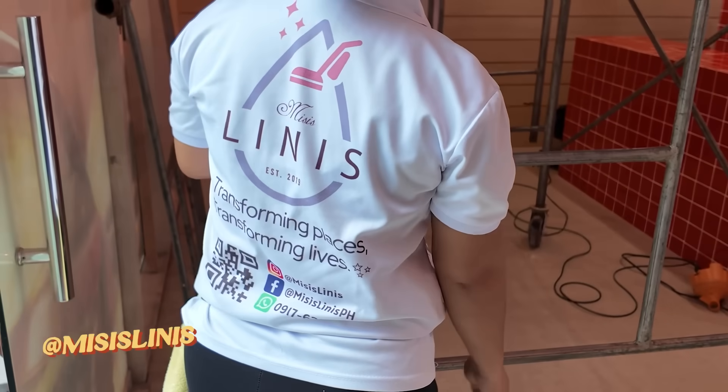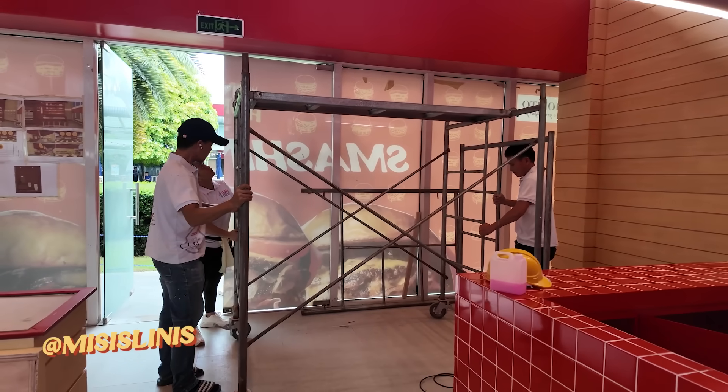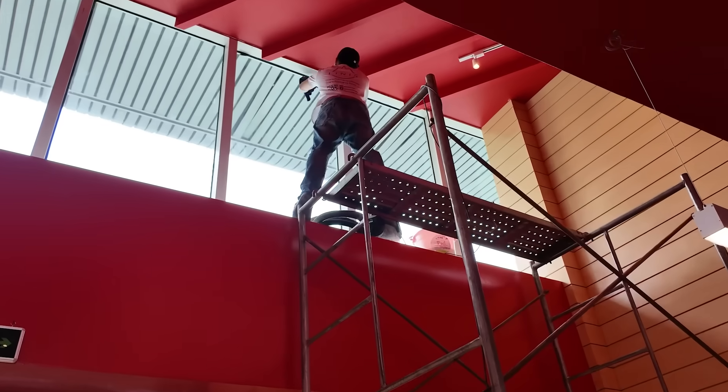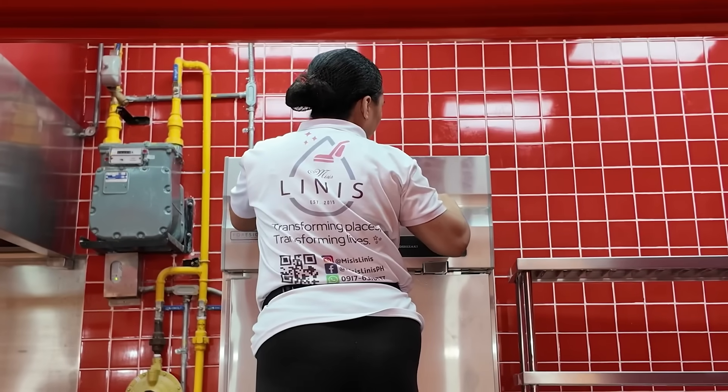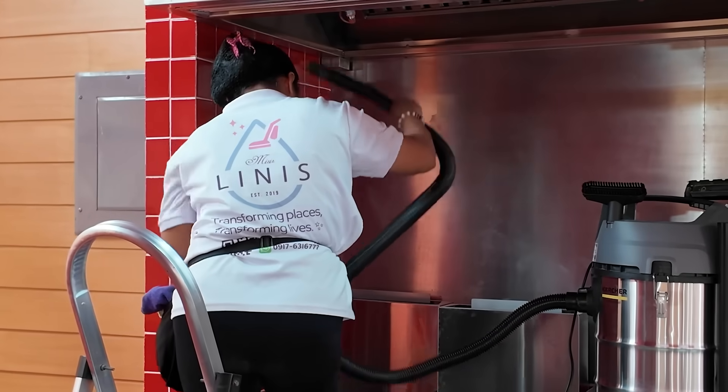For our post-construction deep cleaning, we tapped Mrs. Linis — they're the ones who always clean the Lau House. They actually came here for two days to do deep cleaning. Everything — the glass, the frames, the walls, the tables, the kitchen, everything. Huge, huge shout out to Mrs. Linis for really making our place squeaky clean before the actual opening.